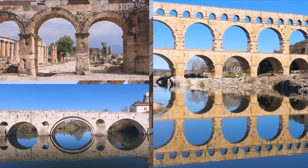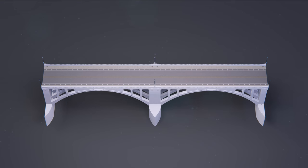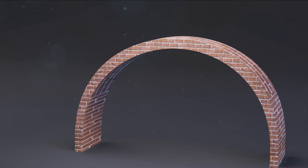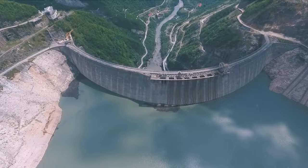After 2000 years we can still see some of those structures still standing. How did this simple design manage to stand the test of time? And what is so unique about this concept that helped us make impressive dams, bridges and other structures over time?